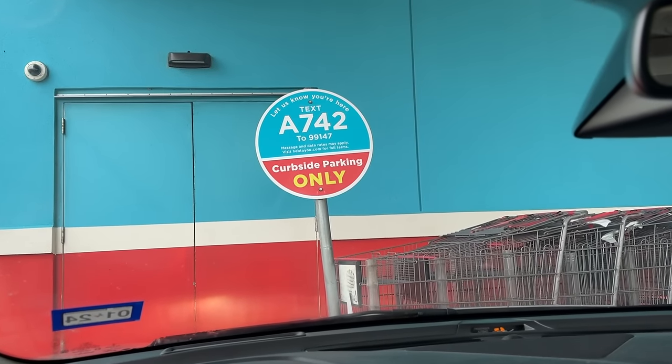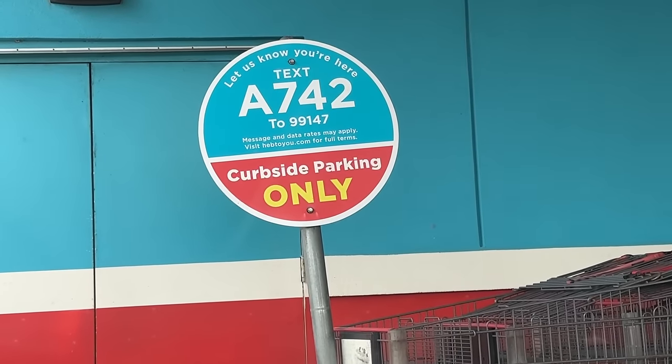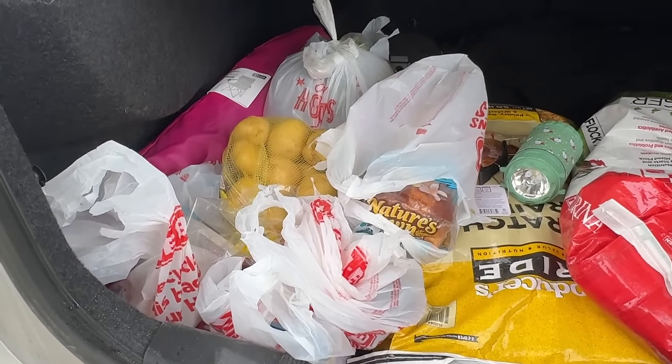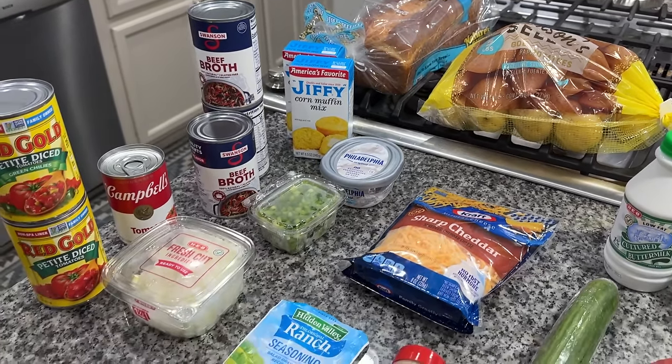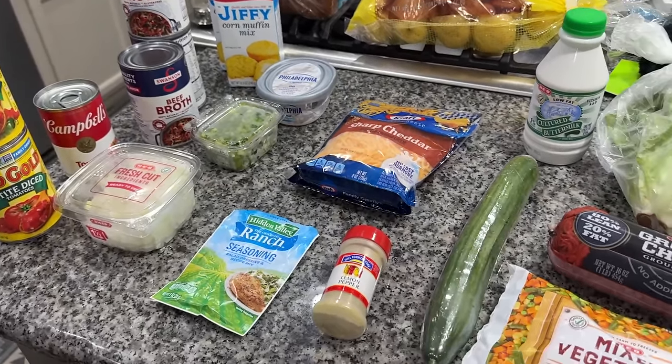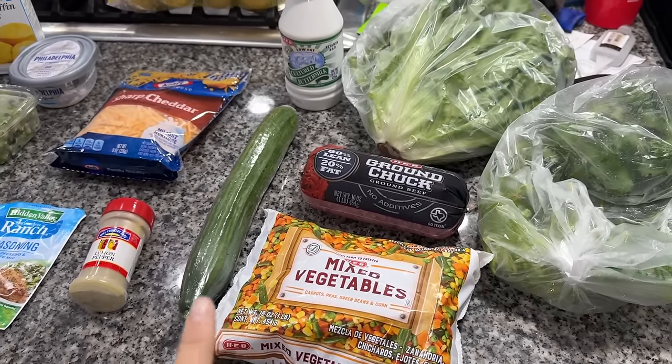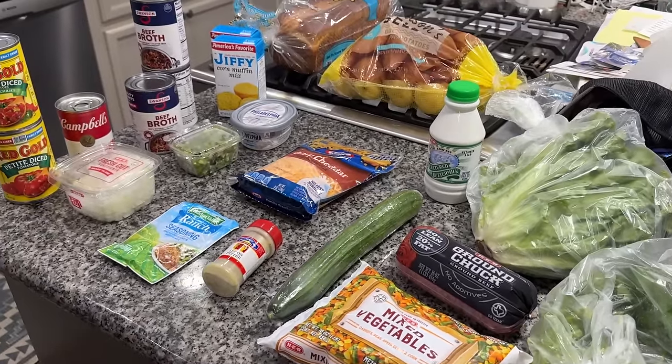Just pulled up at HEB to get my pickup order. I got the goods. In case you're wondering, here is what I got from the grocery store. I'm going to be making vegetable soup for dinner tonight, so a lot of this is for that recipe.